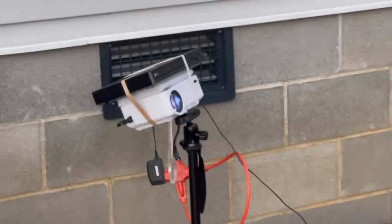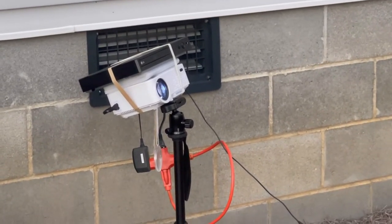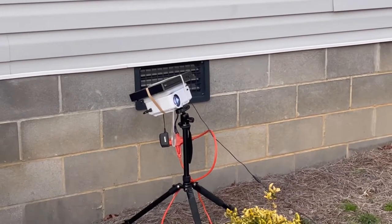And this is his little contraption he makes to put the DVD player on top of the projector, because it all hooks together and we use a tripod and that's it.